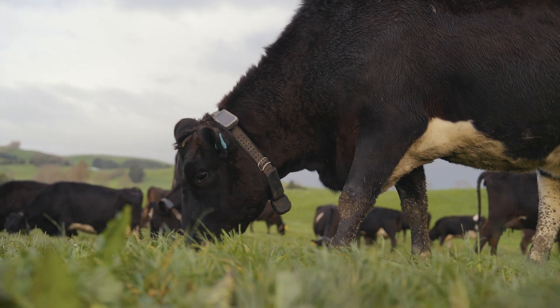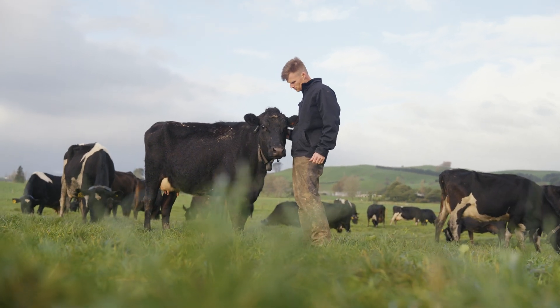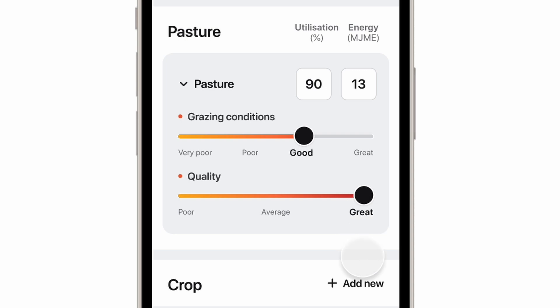Now, on the other side of the equation, it's all about the feed. Not all the feed that you offer actually gets eaten, and different feed types have different levels of energy in them. Both these things are really critical to making sure you're feeding your cows right. With everything else going on on a farm, it's very easy for this not to be front of mind for farmers every day. So we've built calculators in the app where, based on things like your grazing additions or your feeding method, you can work out or estimate what your utilization is going to be.